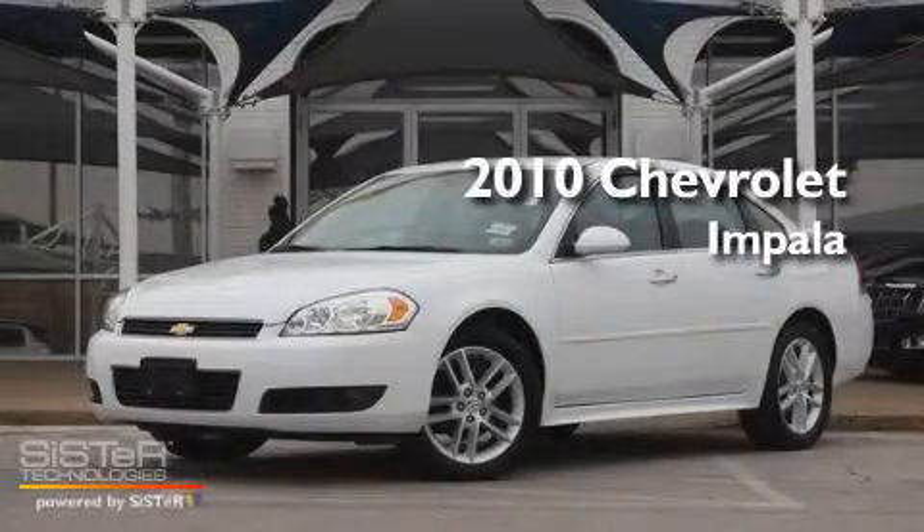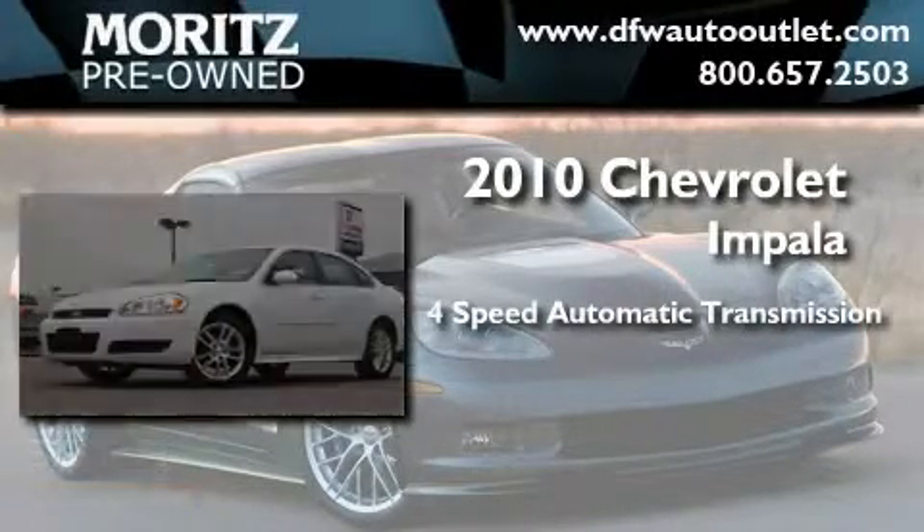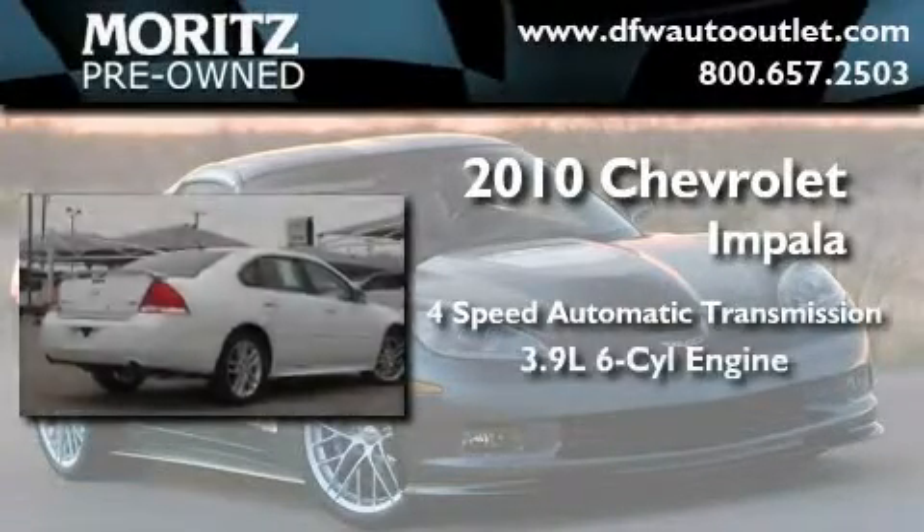This is a 2010 Chevrolet Impala. This four-door sedan has a four-speed automatic transmission and a 3.9-liter V6.